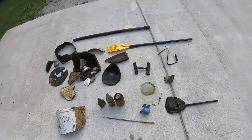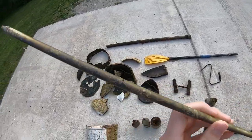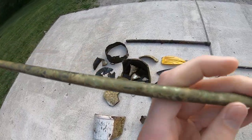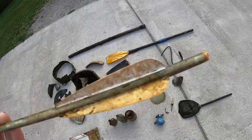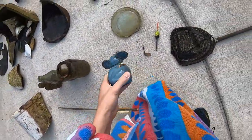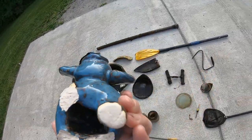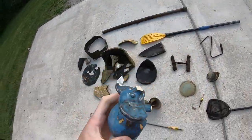Alright, these are all our finds from today. Found this sick crossbow arrow — it has some nice designs on the side, I think it's like camouflage. Correct me if I'm wrong, but I think this is a crossbow arrow. Found this elephant, looks pretty cool, it's missing three legs — it's only got one. It's pretty cool.